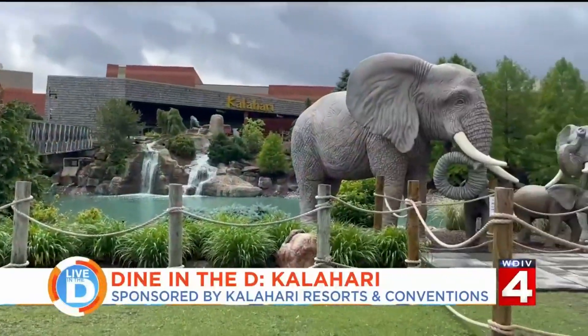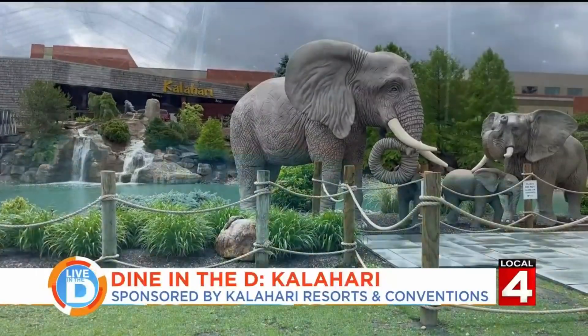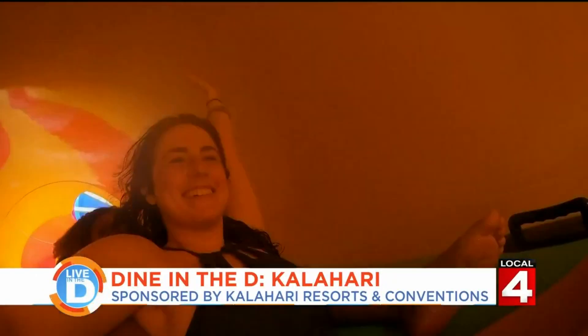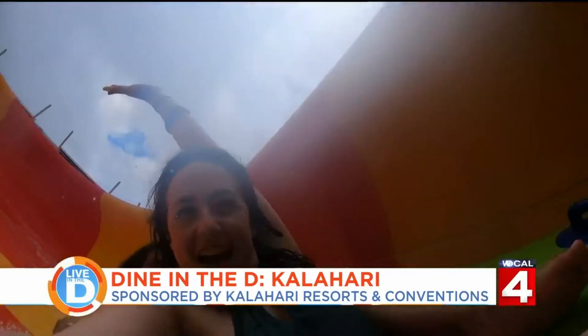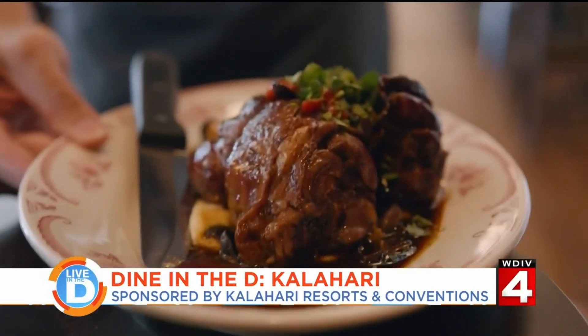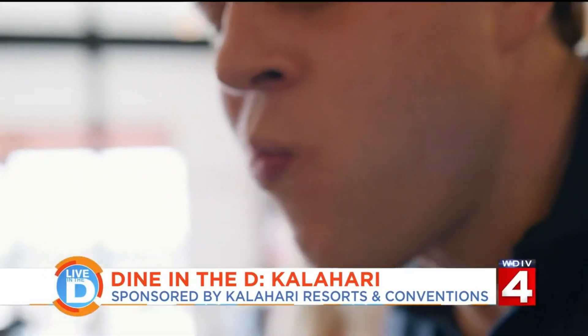Here at Kalahari Resorts in Sandusky, you can work up quite the appetite splashing around in the waves and swirling down the slides. Luckily, you don't even need to leave the resort to grab a bite to eat. We love our food here.